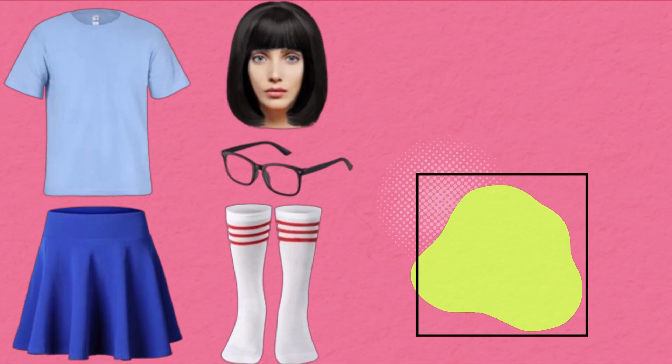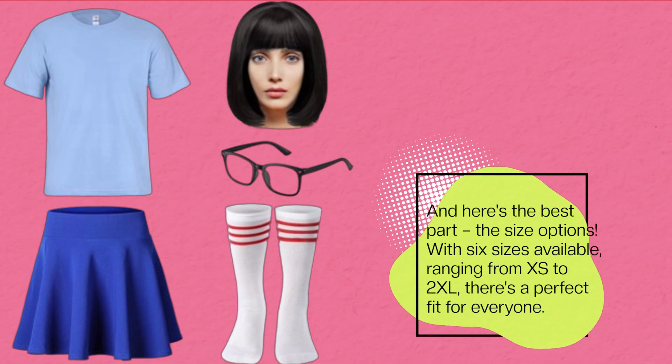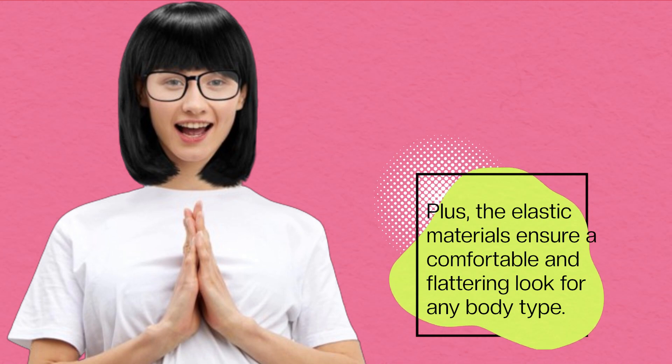And here's the best part: the size options. With six sizes available, ranging from XS to 2XL, there's a perfect fit for everyone. Plus, the elastic materials ensure a comfortable and flattering look for any body type.